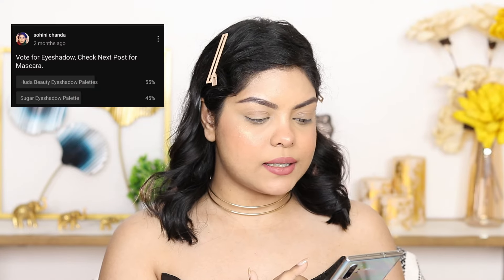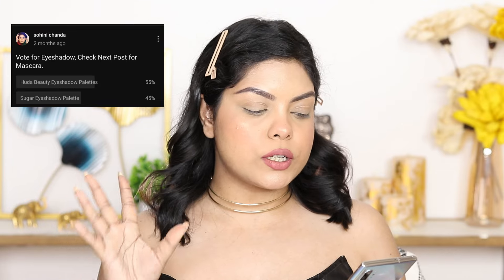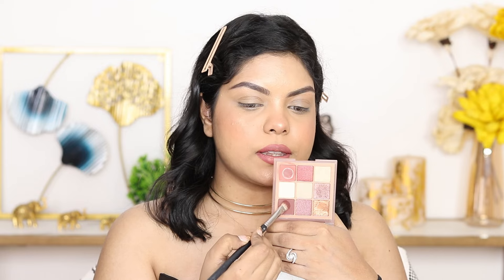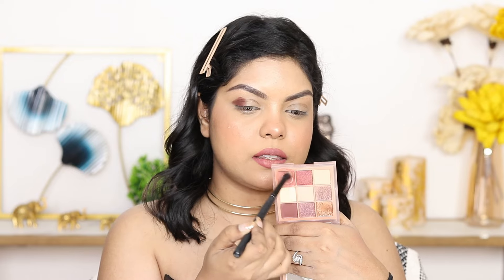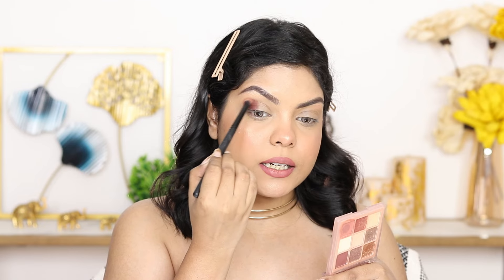Now for eye makeup. I gave two eyeshadow palette options: Sugar Eyeshadow Palette and Huda Beauty Eyeshadow Palette. 55% voted for Huda Beauty, so we're using that. I'm using the Sand Haze palette. I'm starting with a chocolatey brown warm-tone shade on the crease using the Waishi 02 shader brush — it's very pigmented. Then with the Cuffs and Lashes E008 blending brush, I'm blending in circular motions. I'm also applying the same shade with a big fluffy brush on the crease — it blends so well.